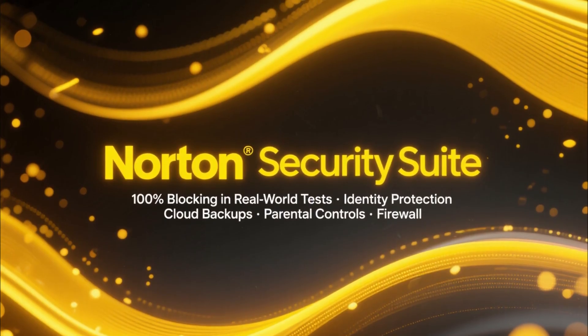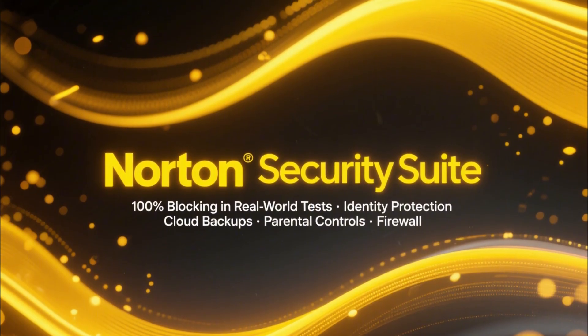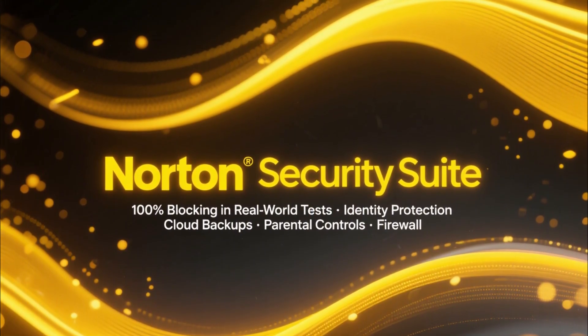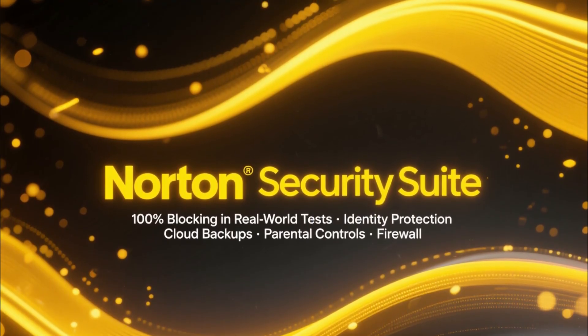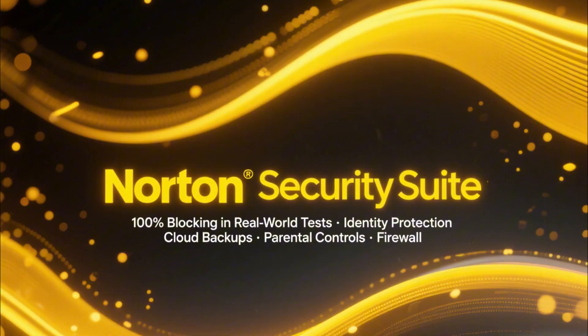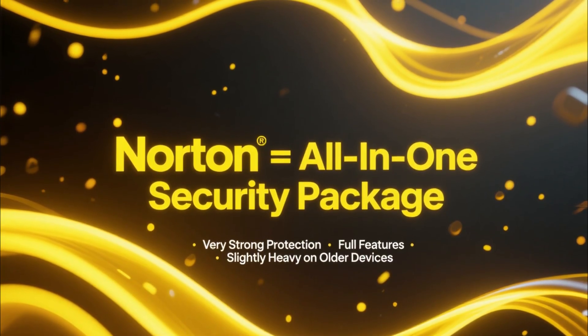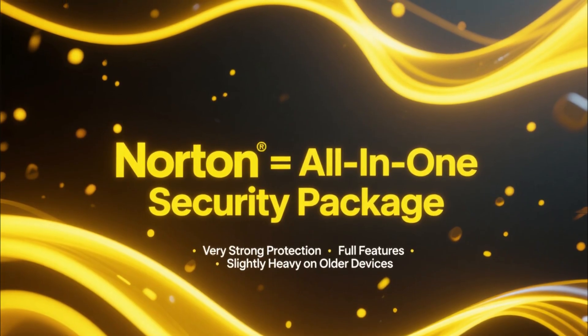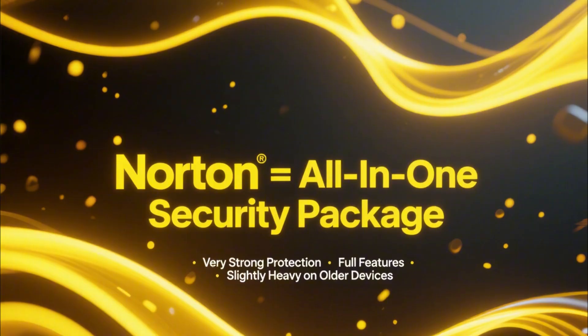Next up is Norton, a full security suite rather than just an antivirus. It frequently achieves 100% blocking rates in real-world testing and includes extras like identity theft protection, cloud backups, parental controls, and a firewall. If you want a complete all-in-one security package, Norton is a very strong choice. The only downside is that it can feel heavier on older or budget devices.